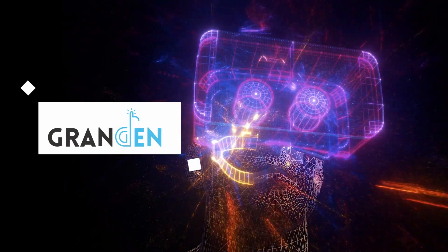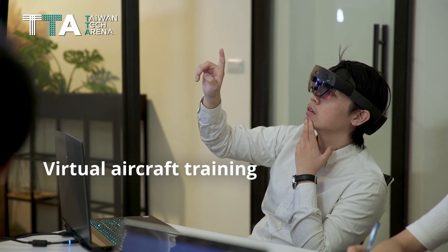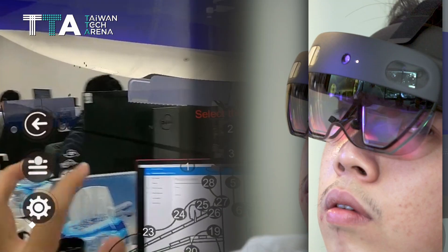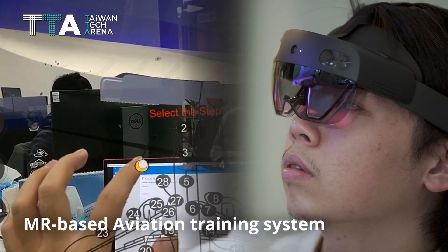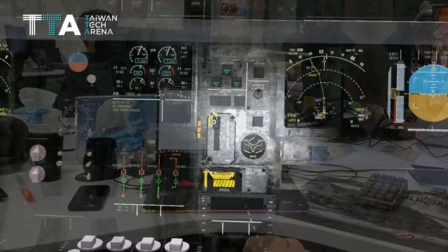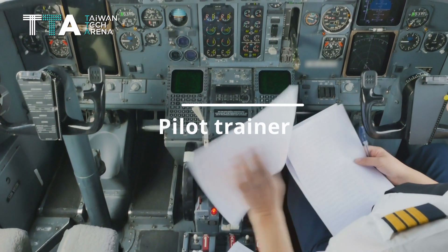Grandin Corporation. A virtual aircraft training and maintenance system that is realistic and efficient. It is the first MR-based aviation training system that requires remote support to provide multiple functions by using a simple editing system for the pilot trainer.